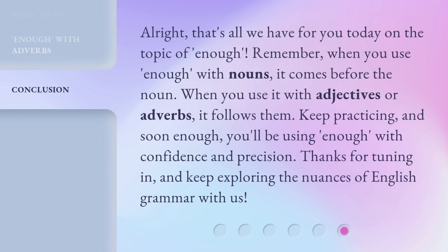Alright, that's all we have for you today on the topic of enough. Remember, when you use enough with nouns, it comes before the noun. When you use it with adjectives or adverbs, it follows them. Keep practicing, and soon enough you'll be using enough with confidence and precision. Thanks for tuning in, and keep exploring the nuances of English grammar with us.